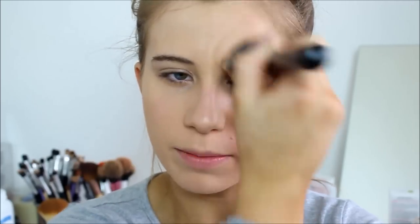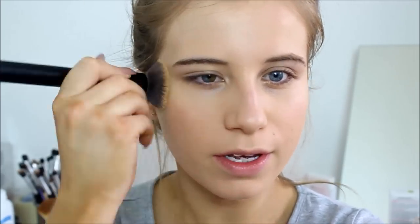Once I've done that I'll just take a little bit more and pop it in the areas that I feel I need a tiny bit more coverage. I get redness mostly on my cheeks, so that's where I kind of focus my foundation and concealer mostly.